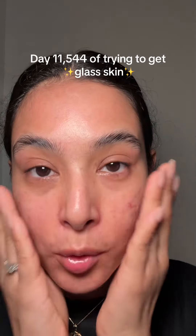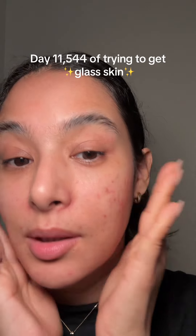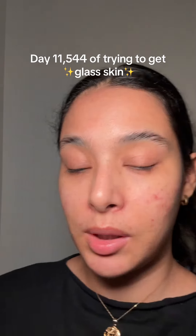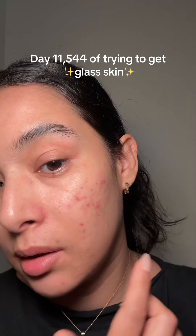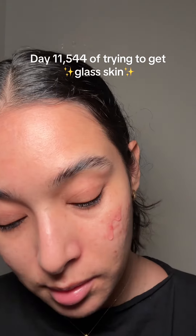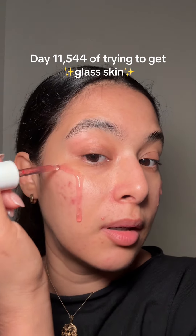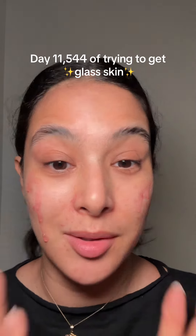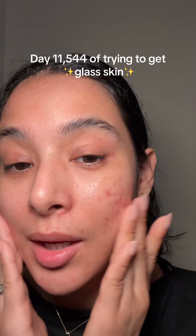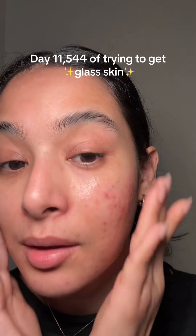First up, Mixoon Centella Asiatica toner and I pat that into my skin. Then I go in with an Anua Niacinamide 10 Dark Spot Correcting Serum — this really helps me lighten up all of my post-acne scars and hyperpigmentation. I notice a difference within a week; my dark spots lighten up so much. I just pat it into my skin.